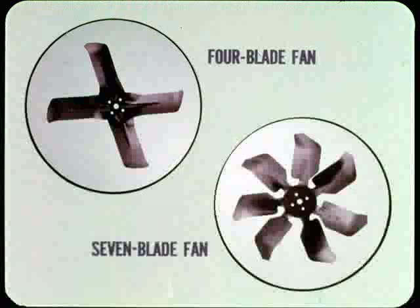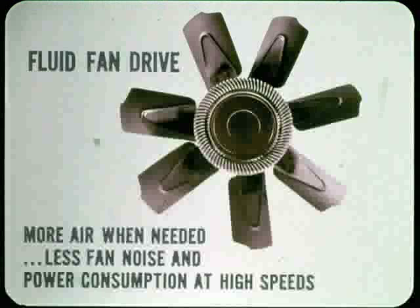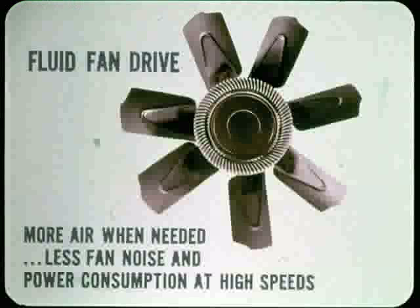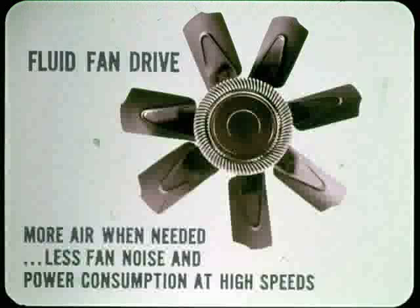There are two types of fans used on non-air-conditioned cars: the four-blade, which is used on the smaller engines, and the seven-blade, which is used on the larger V8s and some maximum cooling packages on the smaller engines. Some performance car cooling systems use a fluid, or torque-control fan drive. It permits use of a high-capacity fan and higher drive ratio to deliver more air when needed, yet has less fan noise and power consumption at high speeds when the extra airflow isn't needed.